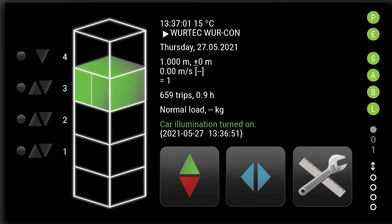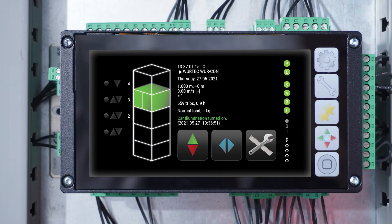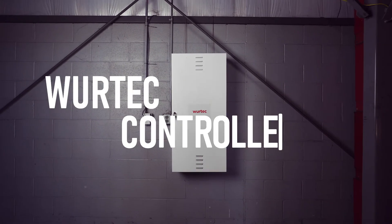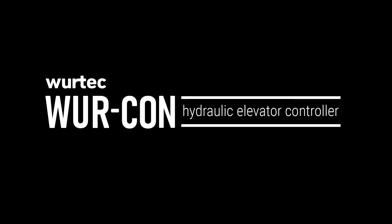The Wurcon contains everything you need in one convenient controller from a name that's synonymous with elevator excellence. Take control with the Wurcon. Connect with your Wurtec rep today to start configuring. Assembled in Toledo, Ohio.